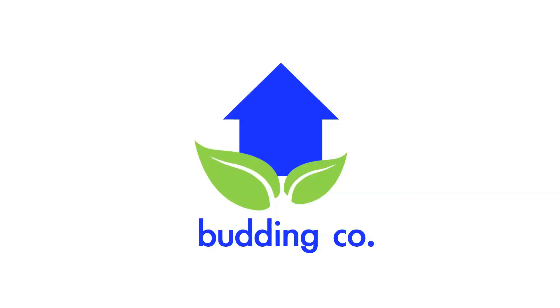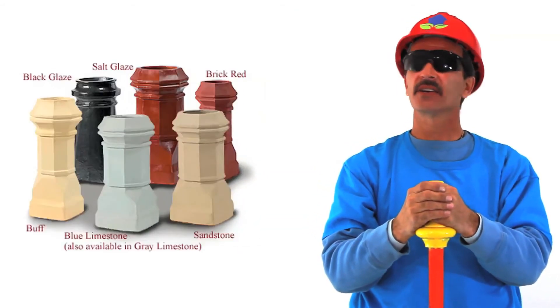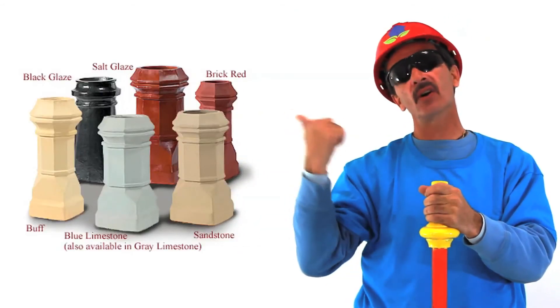BAM! Want it in a different color? No problem! Click on this button.